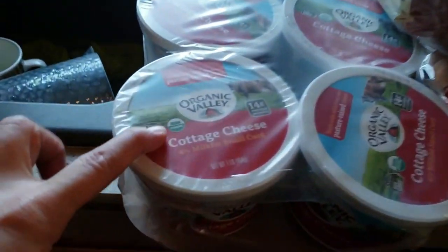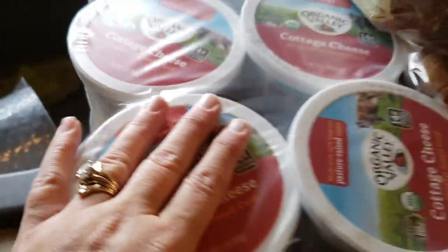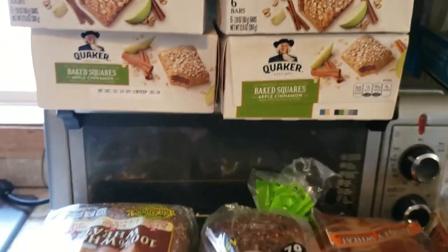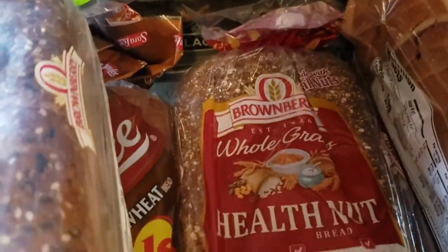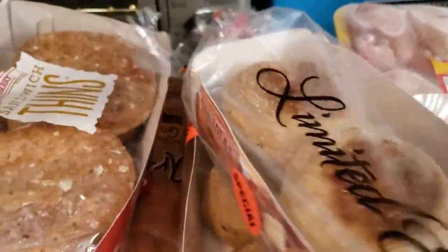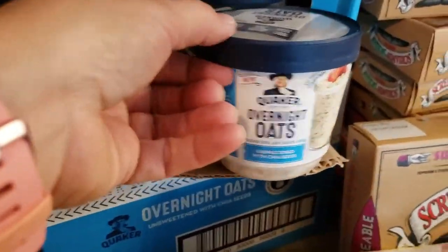I got a six-pack of cottage cheese, best if sold by November 14th, so this is totally good. Four boxes of baked squares apple cinnamon. Then we got six loaves of bread: Brown Berry whole wheat, Sara Lee whole wheat, another Brown Berry thin-sliced 22 grains and seeds, Brown Berry whole grain, Sara Lee honey wheat, and an artisan bread by Sara Lee. We got two packs of sandwich thins and two packs of pumpkin spice English muffins.